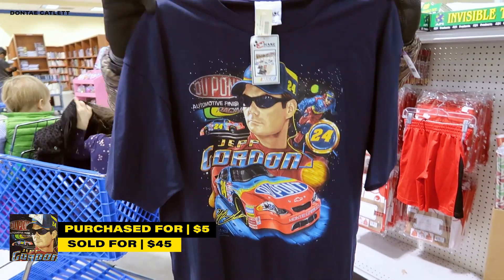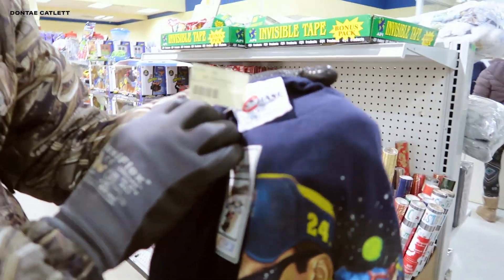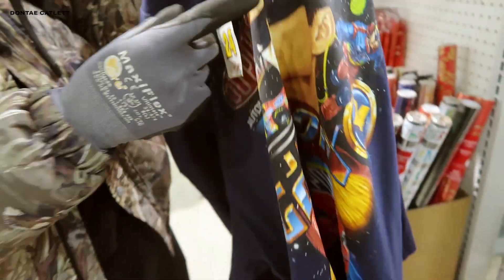It's our Jeff Gordon t-shirt. It's from the year 2000, printed by the brand Chase Authentics. See this pit crew in space? He's got both of his cars. 2000 with the date right there. Original tag still on it.